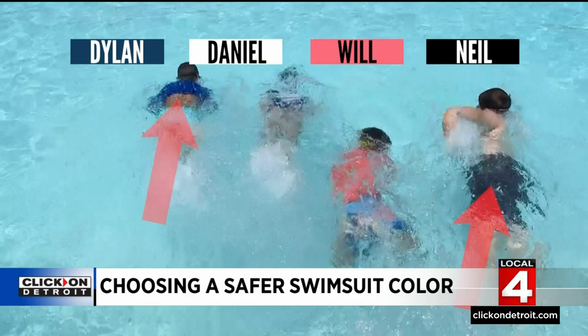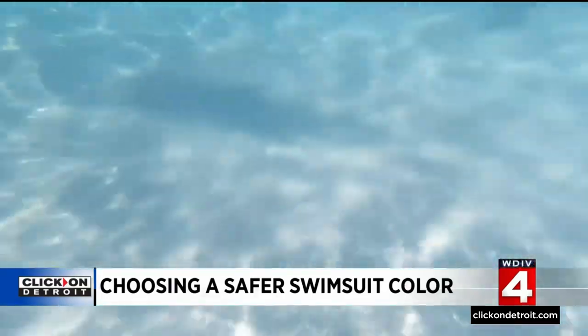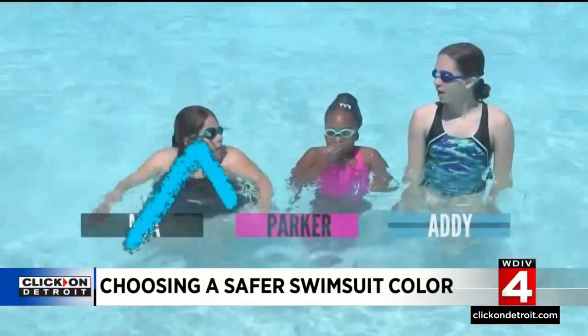While Dylan and Neil were visible in navy and black, experts say dark colors are not the safest choice because they can look like shadows or debris on the bottom of the pool.